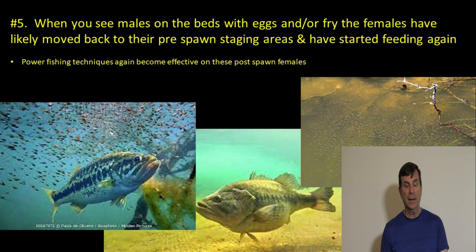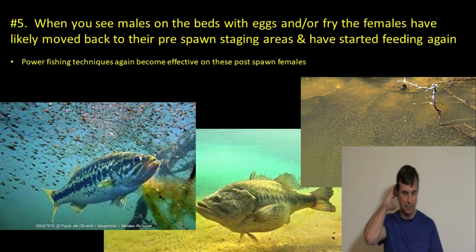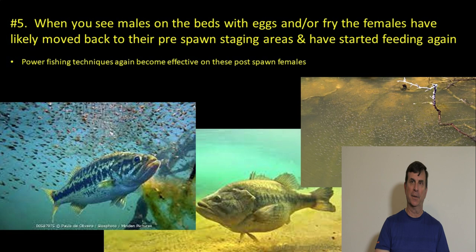When you see males on the bed with eggs or fry, the females have done their thing and left, moving back to their pre-spawn staging areas to start feeding again. Just because you see males with fry doesn't mean the spawn's over and the females are gone far away — they could be literally ten feet away in a small ditch seven feet off the spawning area. Move back and start working that first deep area off the spawning pocket. Power fishing techniques come back into play — chatterbaits, crankbaits, swimbaits — since females are ready to start feeding again to recover from the spawn.